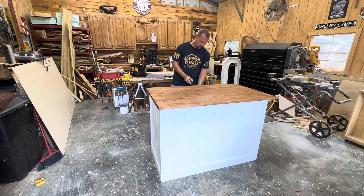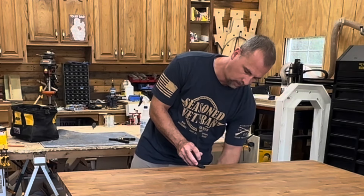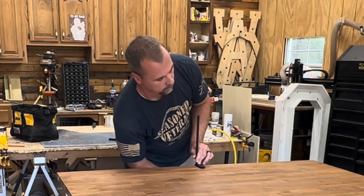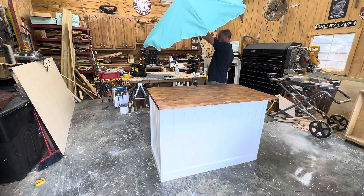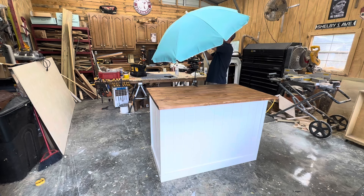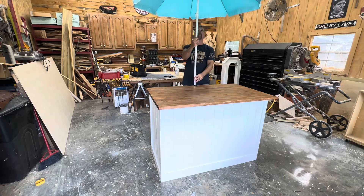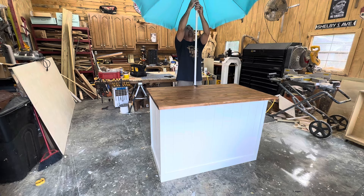Most event coordinators are women, so it needs to be easy to set up and handle. That's one good thing about the marquee letters I build — they're not heavy and they're easy for them to set up and make money off of. If you're interested in working with event coordinators, go out and find some venues, ask them who does their events, look them up, and see if they might be interested in things you can build for them.